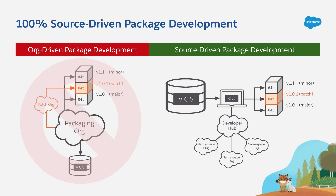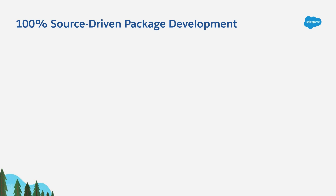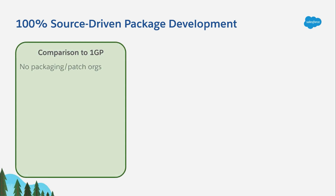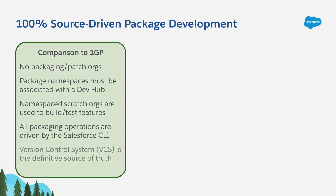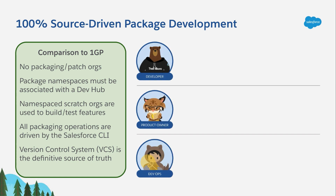So, why is this better than 1GP? I've just highlighted those key differences between 1GP and 2GP, and they're here on the slide in case you want to use this as a reference later. Instead, I want to talk through this feature from the point of view of each of our key stakeholders: developers, product owners, and DevOps.